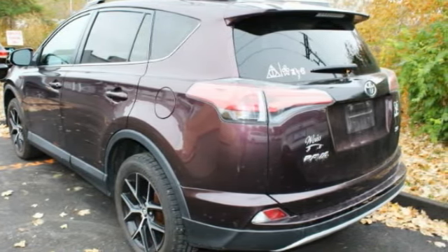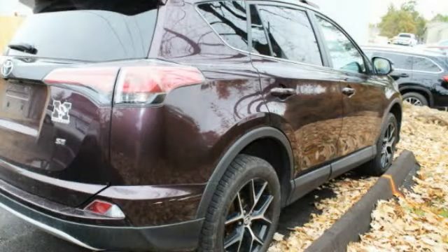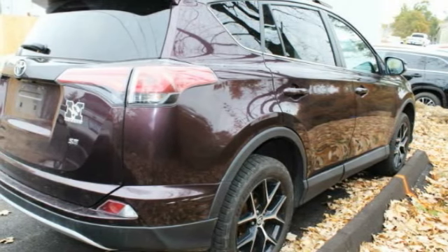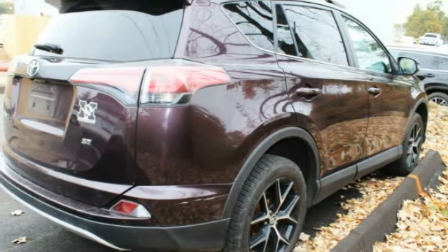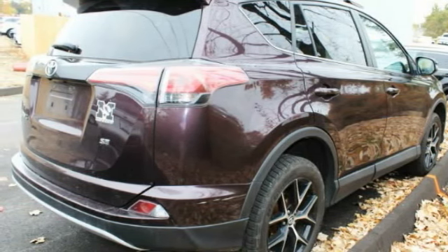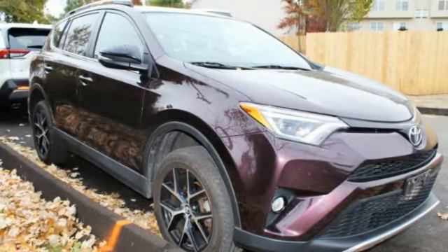This vehicle has less than 100,000 miles. Here are some of this vehicle's great options: blind spot monitor, heated mirrors, aluminum wheels, rear spoiler, power lift gate, brake assist, traction control, stability control, daytime running lights, and engine immobilizer.